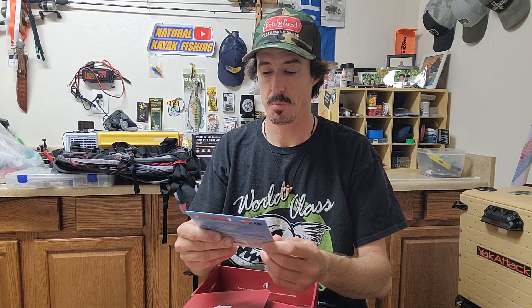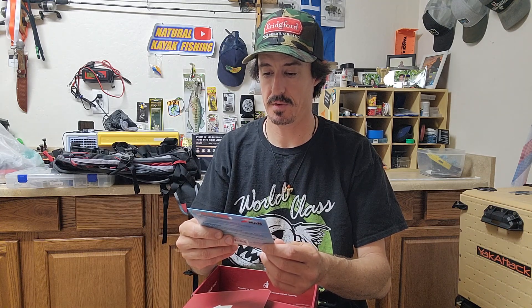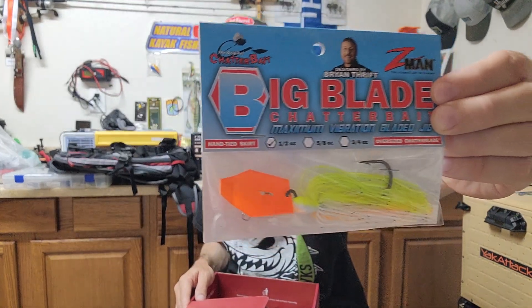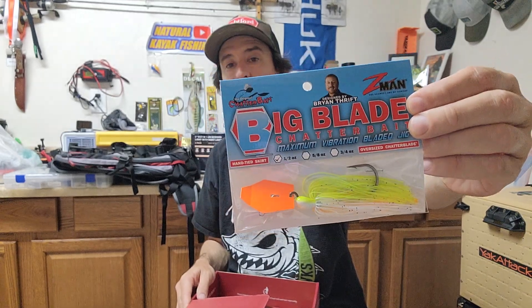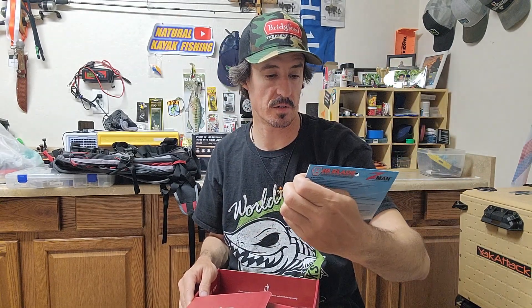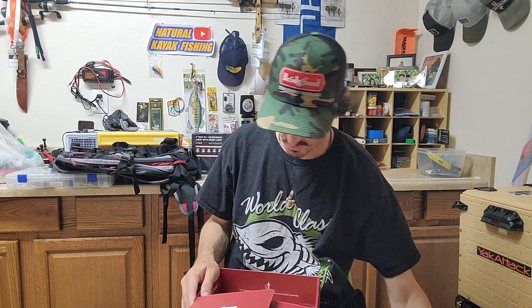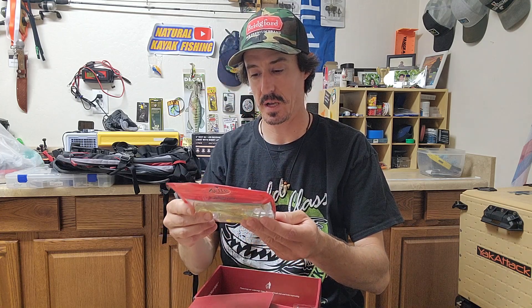We have an Original Chatterbait — big blade. I've never fished one of these, designed by Brian Thrift. It's a pretty cool bait — look at that orange bill, really bright. Gotta love chartreuse too, that's a fish catcher right there. Chatterbaits are good — maximum vibration. I gotta try that out.